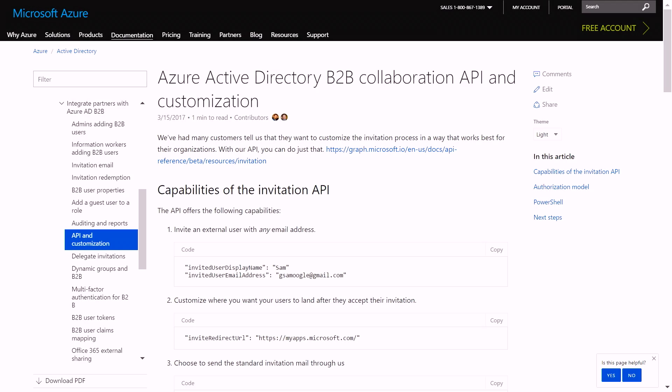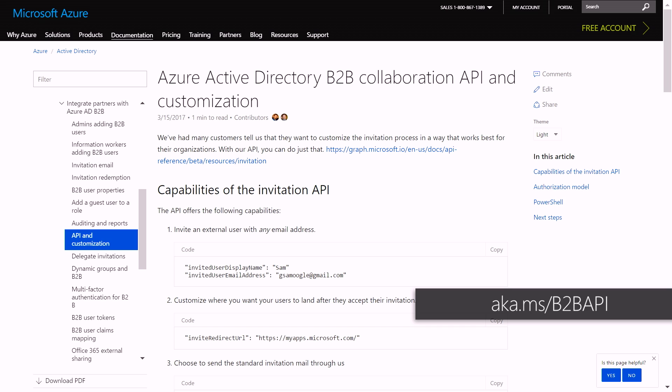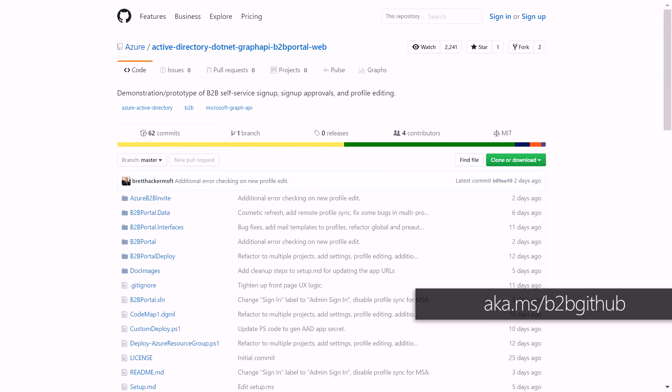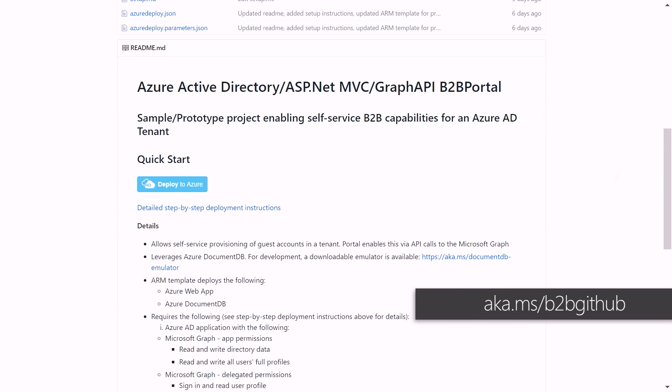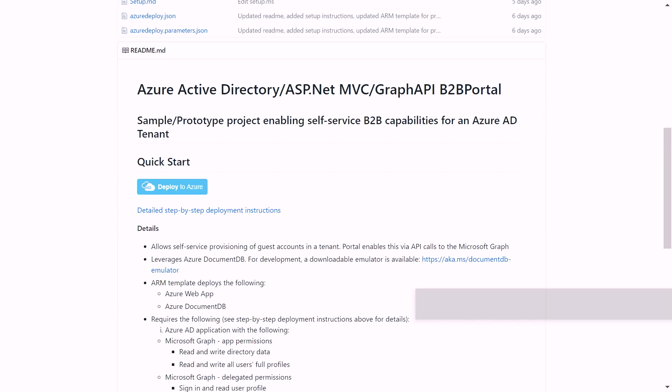How easy was that for Woodgrove to actually set up? It took a couple of hours. We took instructions already published as part of the Azure Active Directory B2B collaboration API documentation. We've actually produced sample code and published it on GitHub, so an organization interested in trying that self-service scenario could just click Deploy to Azure, deploy this application into a subscription of their choice, and customize or modify it for their organizational needs.